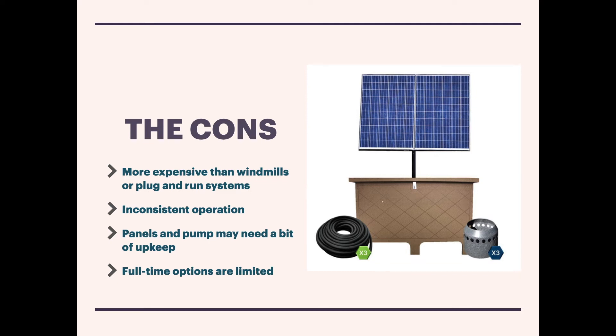Also, direct drive systems that work during daylight hours won't work at night — so in a sense, just like windmills, they are inconsistent in their operation. You can increase runtime with a battery backup feature, but again there's a price to pay for that. I don't find a huge deficiency with direct drive aerators — they're fairly consistent in what they produce during the day — but they're still not quite up to the caliber of a full-time plug-and-play aerator running off a 115-volt circuit.